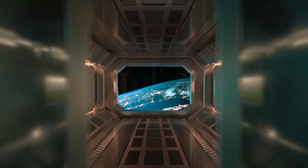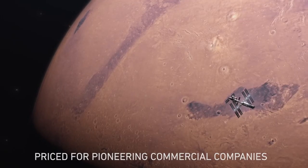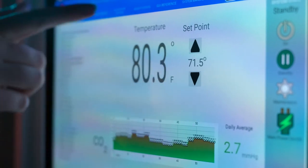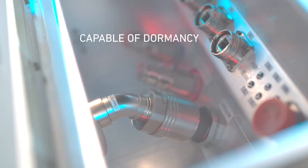Our next evolution of technology gives everyone access to space. Priced for pioneering commercial companies. Enabling sustainability. Leveraging predictive performance. Capable of dormant periods. Designed for the future.